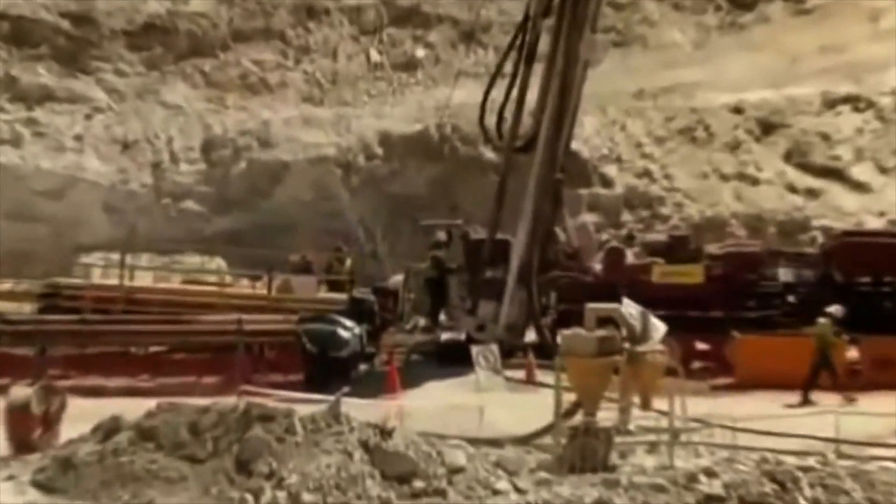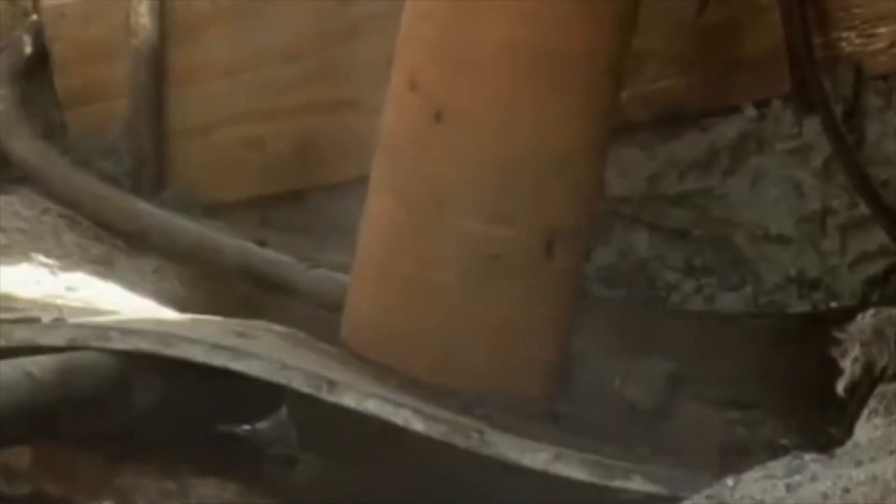The quality of our technology was demonstrated at the mining rescue operation in Copiapó, Chile back in 2010, where our gyro technology was used to provide the correct location of the trapped miners.